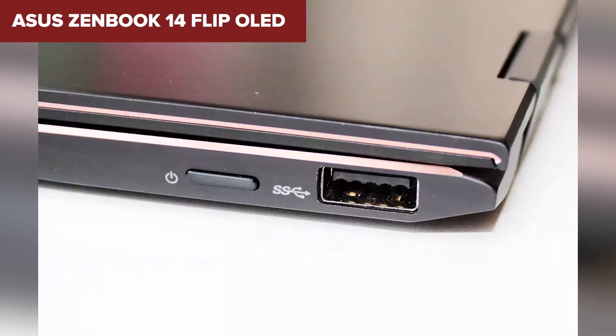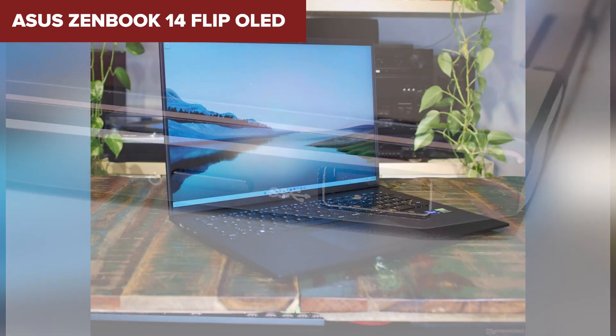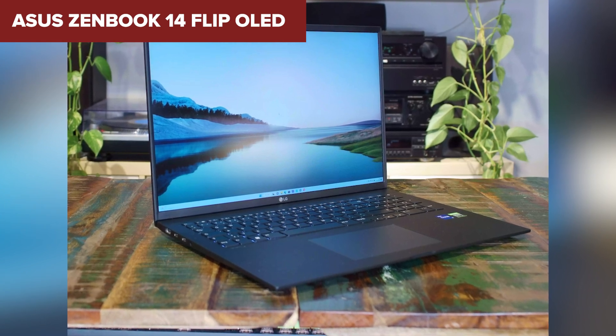In conclusion, this device is a great option for programmers offering excellent performance, a stunning display, and ample storage. Its flexibility and lightweight design make it perfect for developers on the go. For more details and to purchase this model, check out the Amazon link in the description below the video.